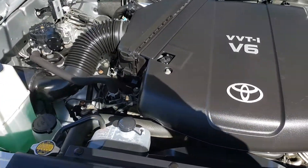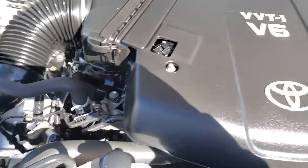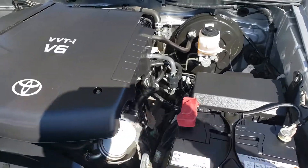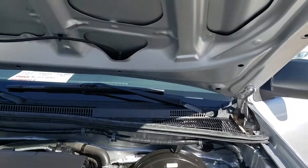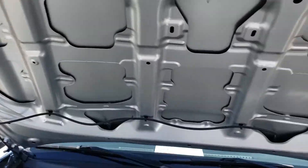Here's the engine. As you can see, really nice and clean. It's the VVTi Toyota engine — a good solid engine there. And look at that hood, how nice and clean that is.